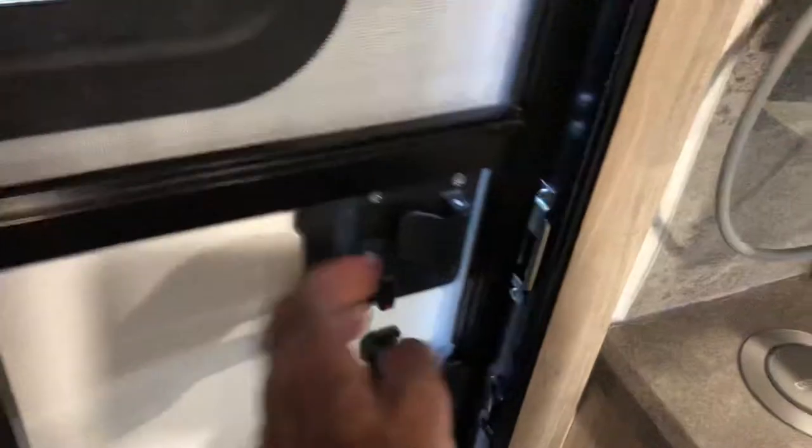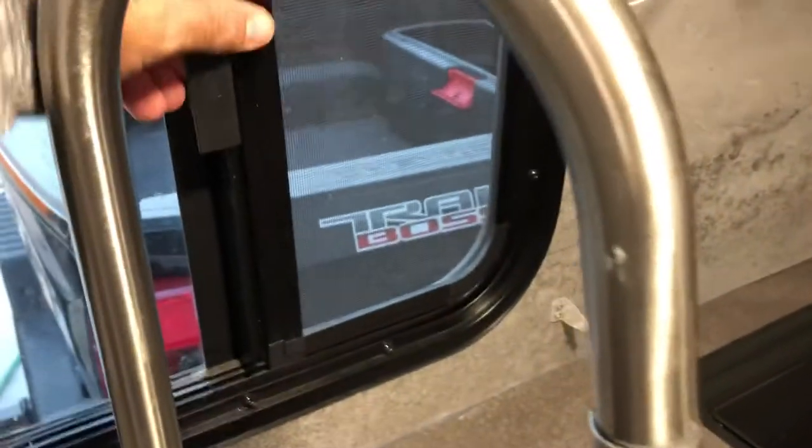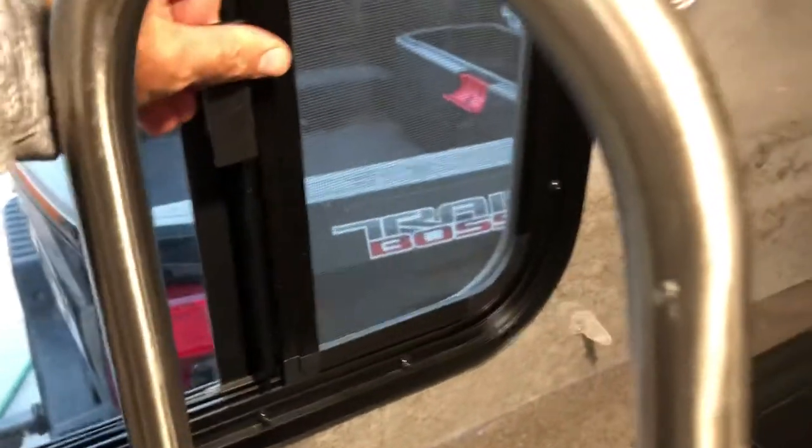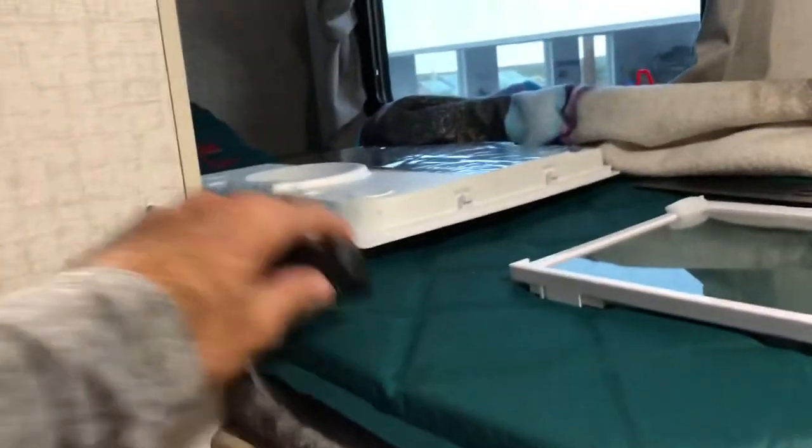So what do we like — or dislike — after our first month of ownership? We'll start off with doors that don't latch — we'll get to that later — and windows that don't properly close.